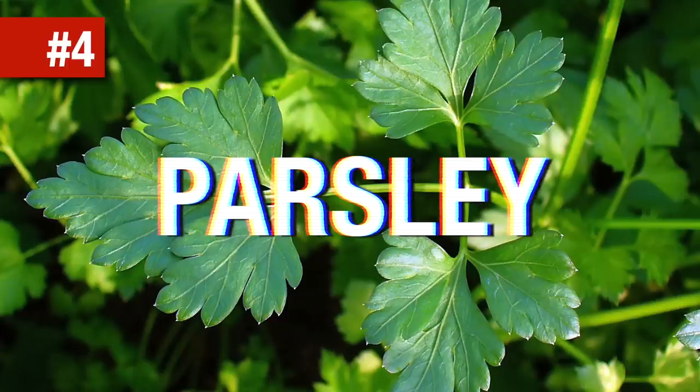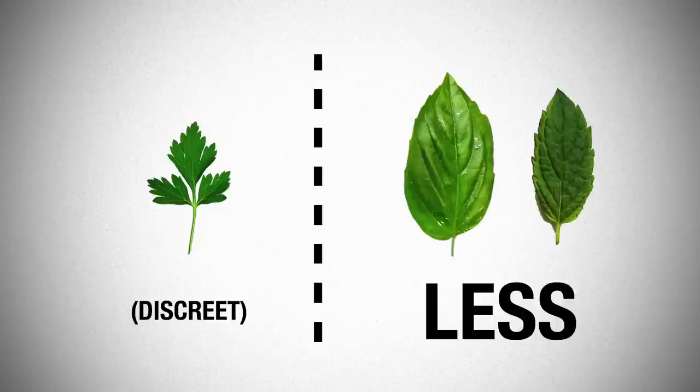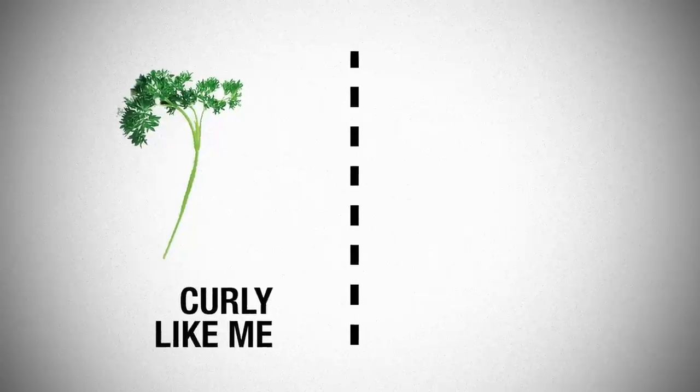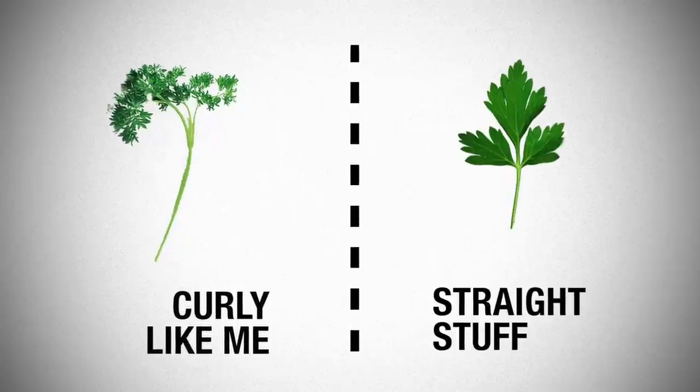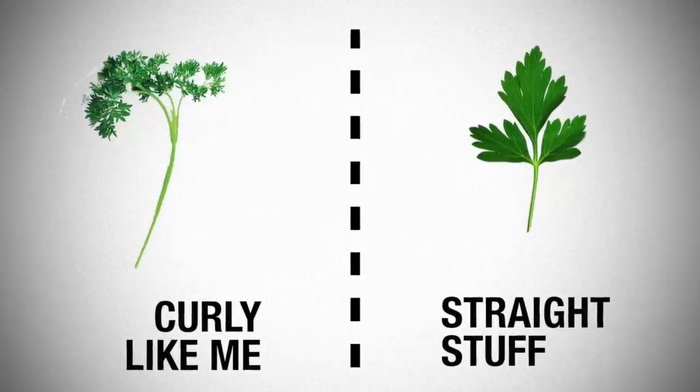Parsley. So is parsley the most widely available herb for cooking? Well, it might be, considering how easy it is to use — it's not overpowering like mint or basil. To identify parsley on the market, look either for curly parsley which has a distinctive frilly appearance, or for flat leaf parsley which looks like coriander but with longer, thicker and pointier leaves.